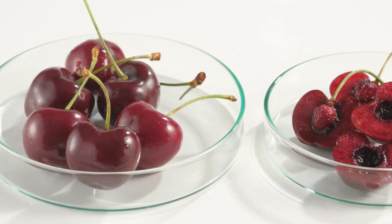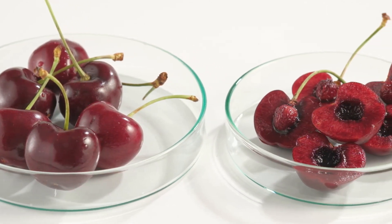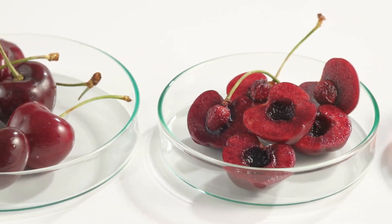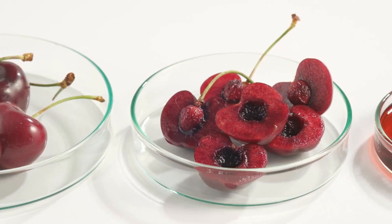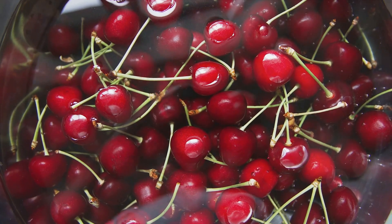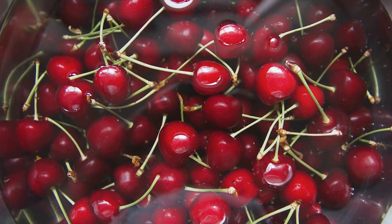Next on our list are tart cherries. These aren't just any cherries — they're a specific type known for their high levels of melatonin. Melatonin is a hormone that regulates our sleep-wake cycle. Consuming tart cherries, whether in juice form or as a snack, could give your body that extra melatonin boost it needs to drift off into dreamland.